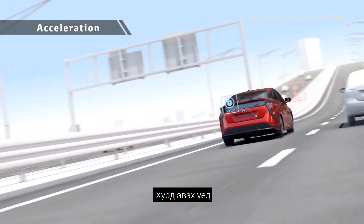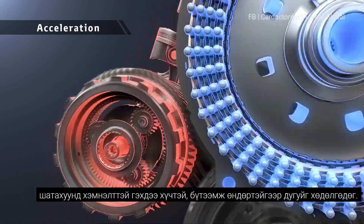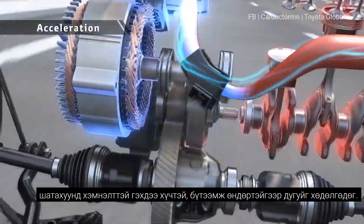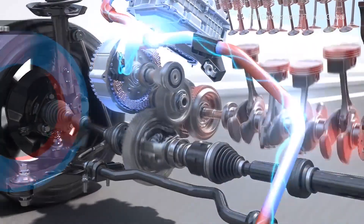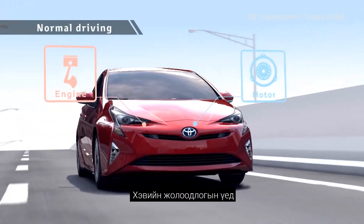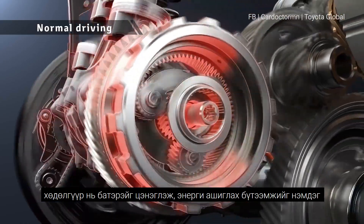During acceleration, motor drive is combined with engine drive in a rotation range with good engine efficiency, to drive the vehicle powerfully yet with low fuel consumption. The engine drives the vehicle and charges the batteries at the same time to raise the energy efficiency.